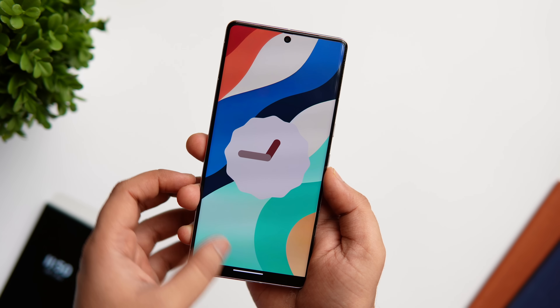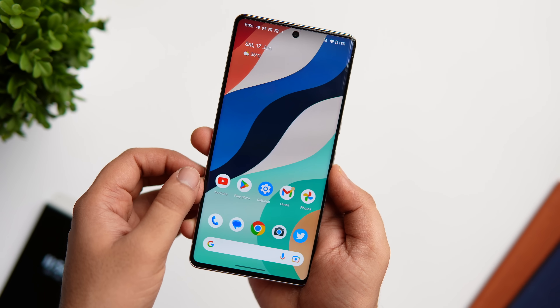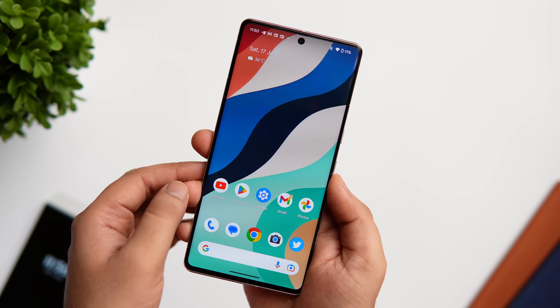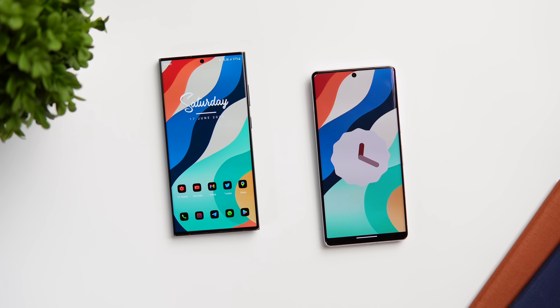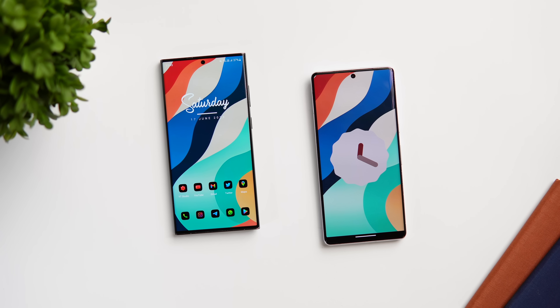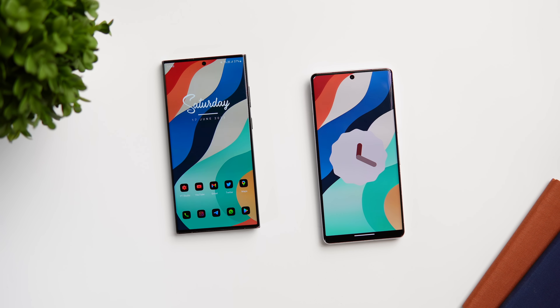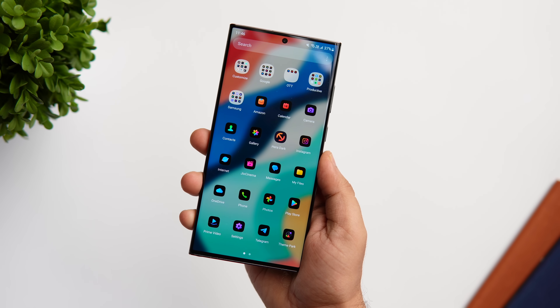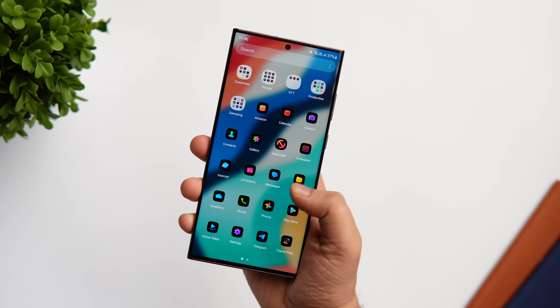This raises the question: when are Samsung Galaxy owners going to get One UI 6 based on Android 14? In today's video we will talk about the release date of Samsung's One UI 6.0 and we will also be checking out all the eligible devices that are going to get this massive software update. So if you really want to know whether your phone is going to be eligible or not, stay tuned and watch this video till the very end.